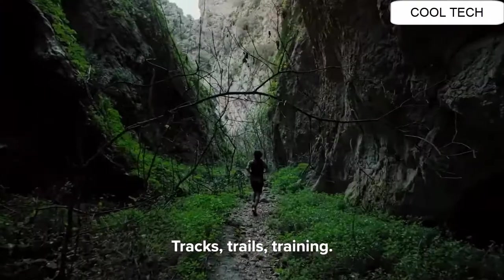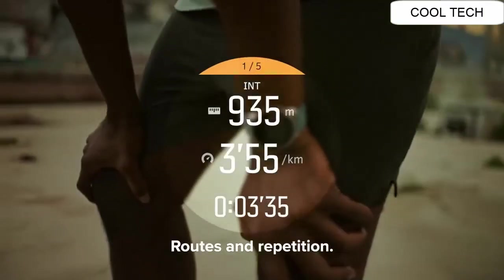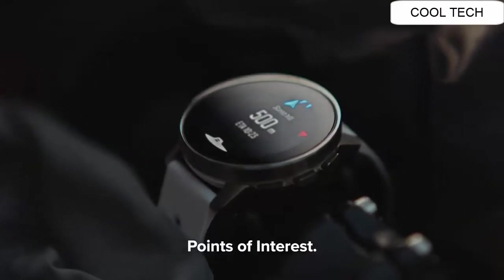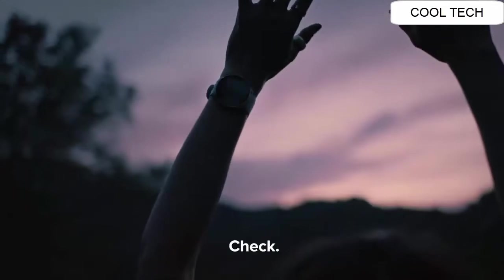Tracks, trails, training, climbs and loops, roots and repetition, points of interest, recovery, deep sleep. Check.